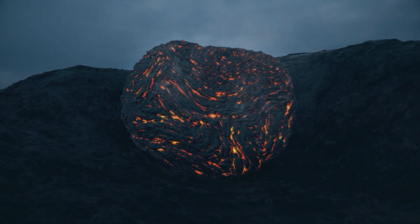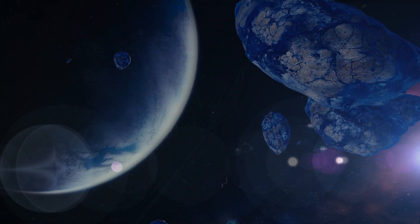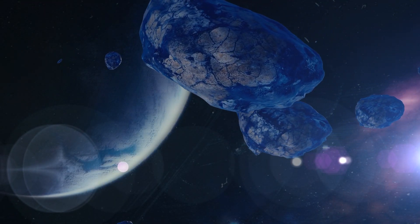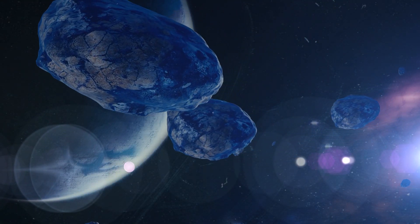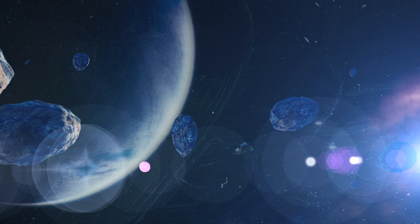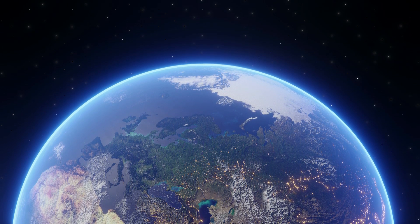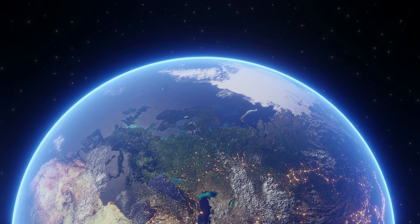Famous meteorite impacts: throughout history, there have been some notable meteorite impacts. For instance, the Chicxulub Crater in Mexico is linked to the extinction of the dinosaurs 66 million years ago. More recently, the Tunguska event in 1908 caused a massive explosion in Siberia, flattening over 2,000 square kilometers of forest.